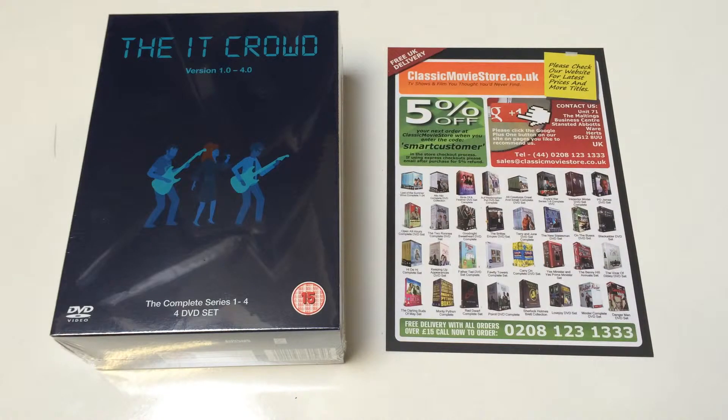It's a great comedy and very popular. It first aired in 2006 and ran for four series. A fifth series was commissioned, but it was concluded with a one-off special in 2013.